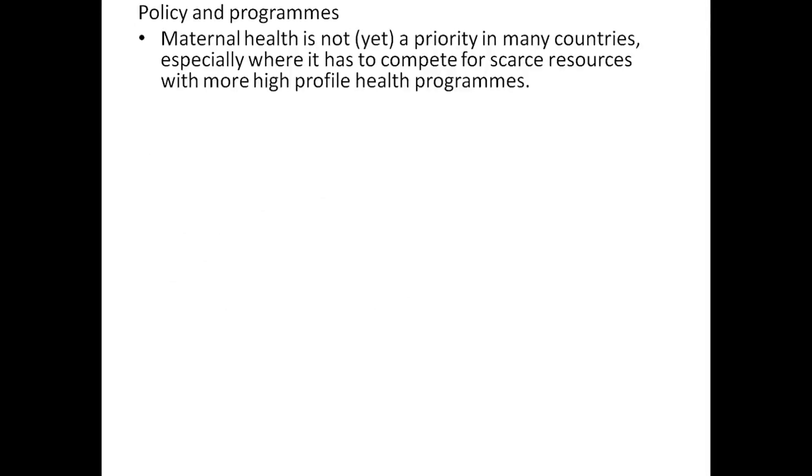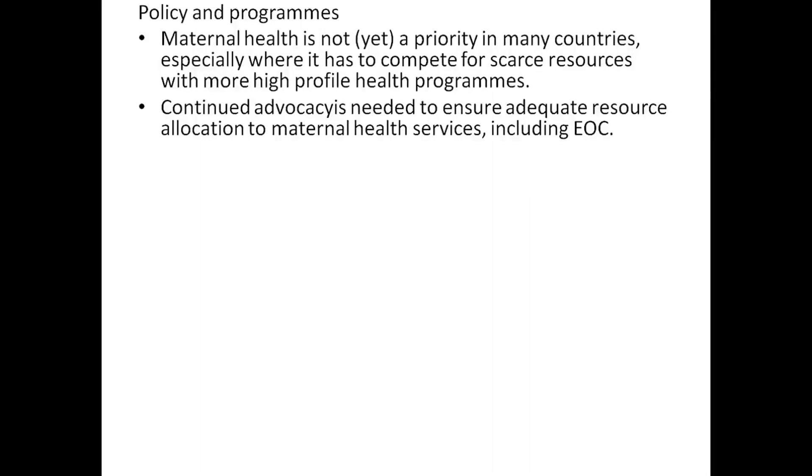At the policy and program level, maternal health is not a priority in many countries, especially where there has been competition for scarce resources with more high-profile health programs.